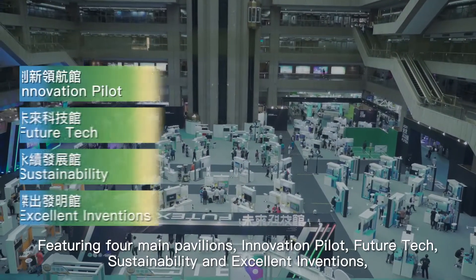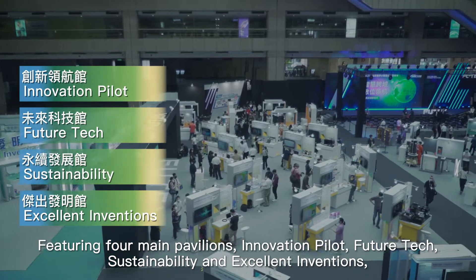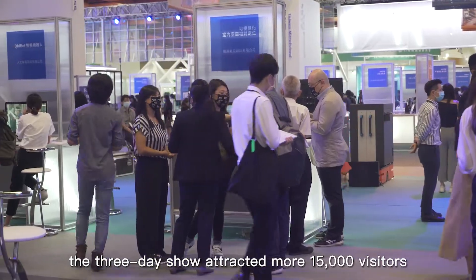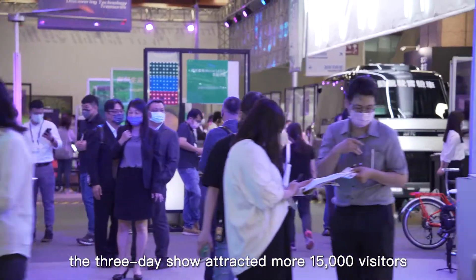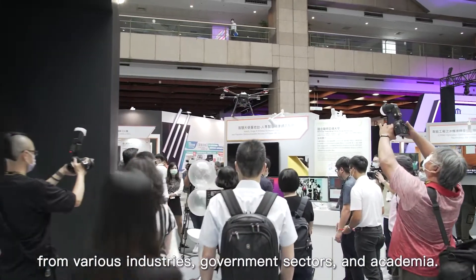Featuring four main pavilions — Innovation Pilots, Future Tech, Sustainability, and Excellent Inventions — the three-day show attracted more than 15,000 visitors from various industries, government sectors, and academia.